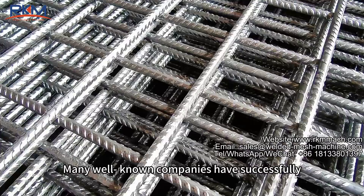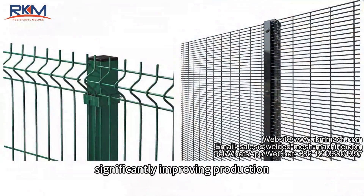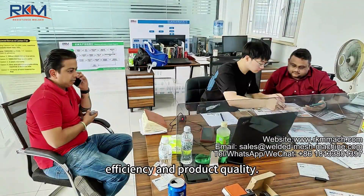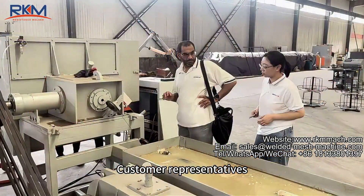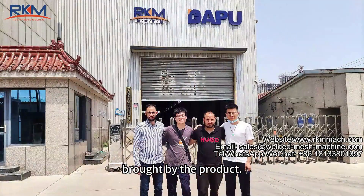Many well-known companies have successfully applied our welding machines, significantly improving production efficiency and product quality. Customer representatives share their experiences, highlighting the benefits brought by the product.